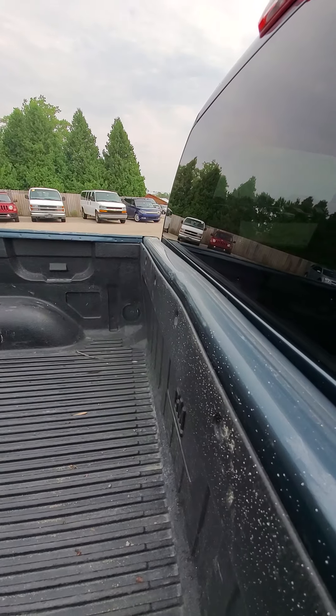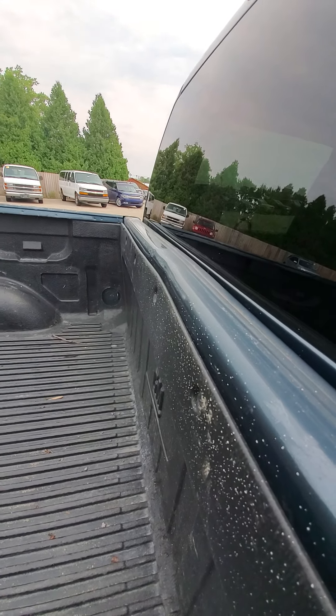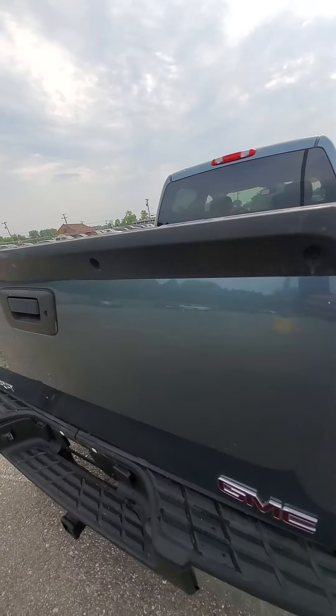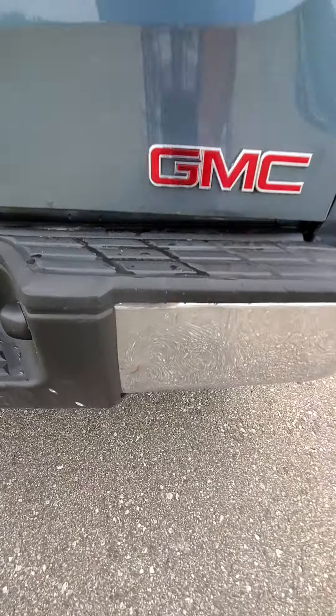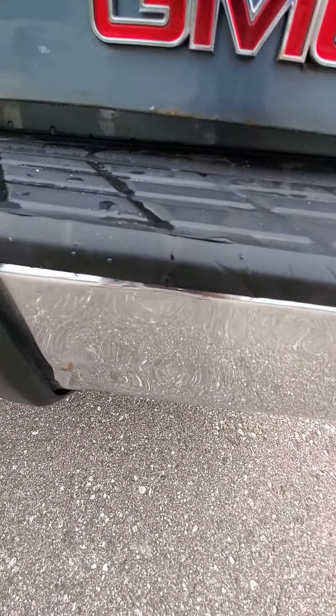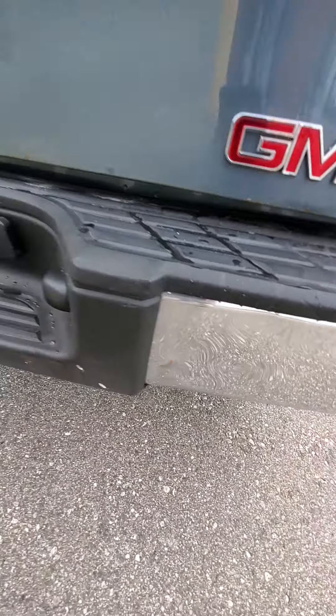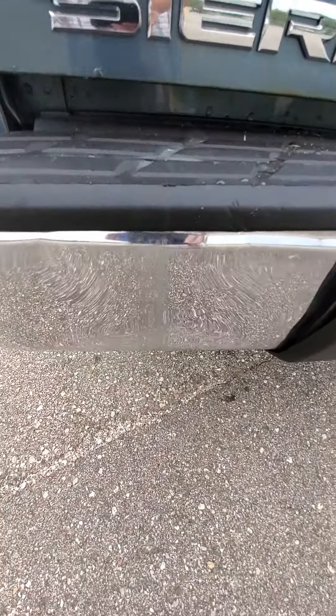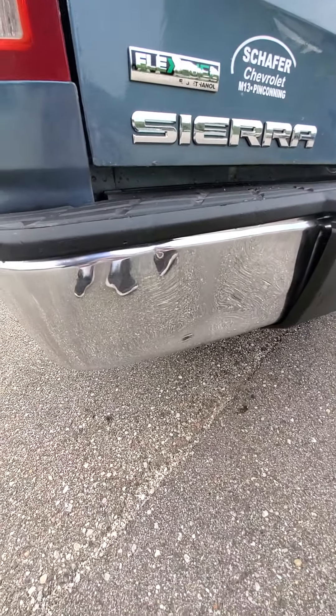There is a dent in the front of the box, and a dent in the rear fender also on the driver's side.